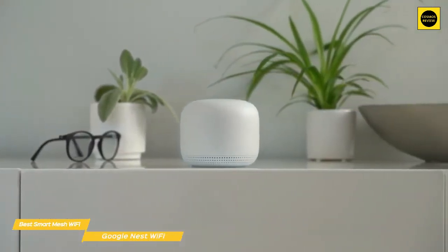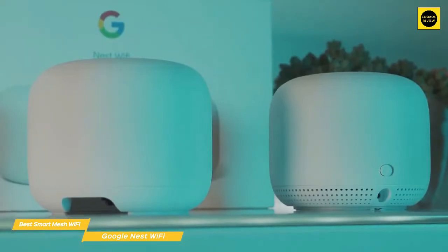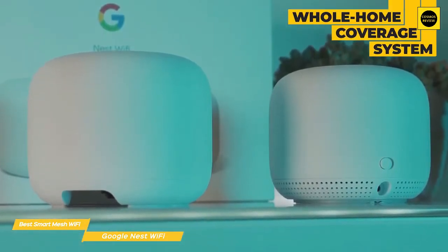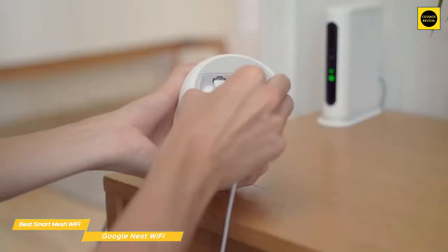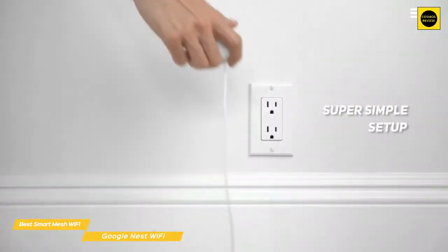Next up, the Google Nest Wi-Fi — our pick for best smart mesh Wi-Fi. Google's Nest Wi-Fi provides scalable mesh networking performance to cover almost any size of home and does double duty as an interactive speaker, making it the best smart mesh Wi-Fi system you can get. Good things come in small packages, and this system comes to life with its whole-home coverage and consistency. Google's focus on delivering multi-functional devices will help to build up your smart home with Google Assistant.